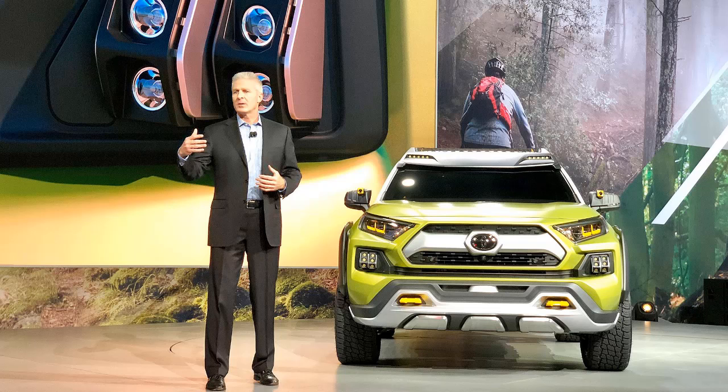While still just a concept, the FDAC is imagined by Toyota as a gasoline-powered vehicle that also could be fitted with a hybrid powertrain.